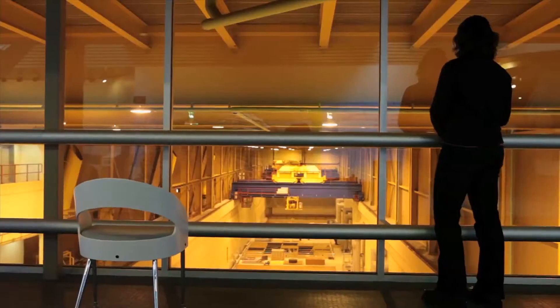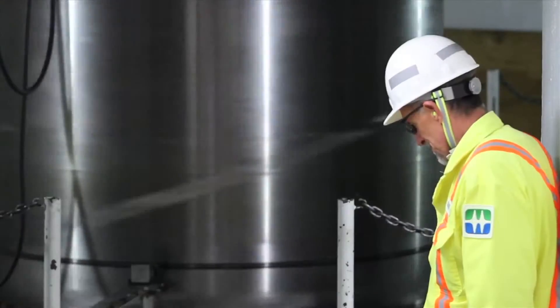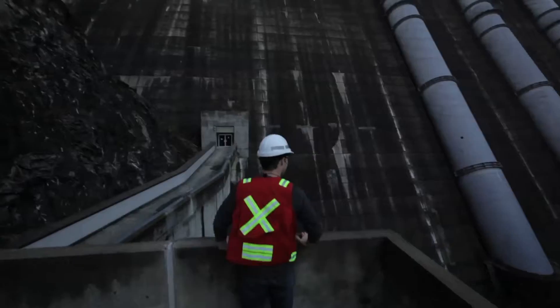Today, Revelstoke has the potential to generate more than 8,300 gigawatt hours of electricity annually, enough to power more than 765,000 BC homes.